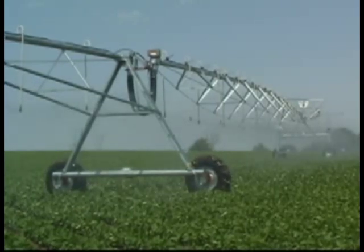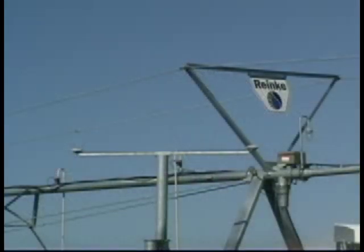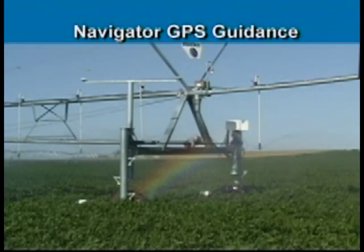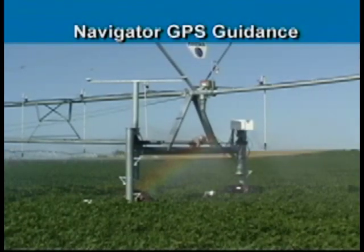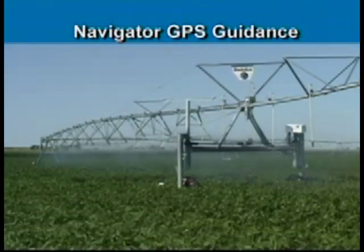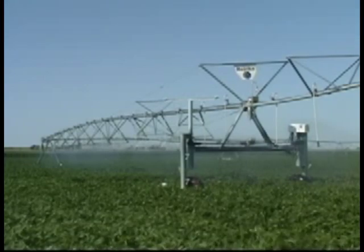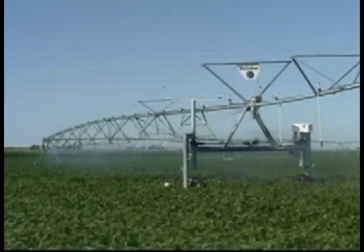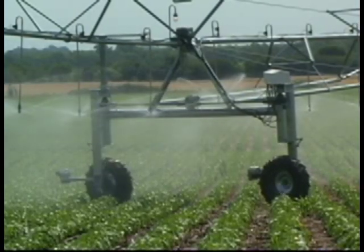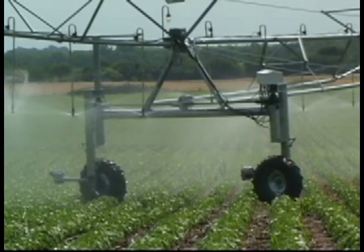Guidance options for ElectriGator 2 Corner Systems include Ranke's patented Navigator GPS guidance. Employing advanced satellite technology, Navigator GPS provides unprecedented guidance accuracy and offers an excellent alternative choice to buried wire. If field parameters or locations need to be changed, the Navigator GPS unit can be quickly and easily reprogrammed.